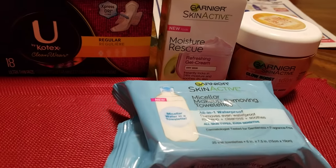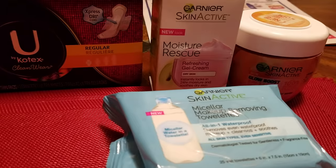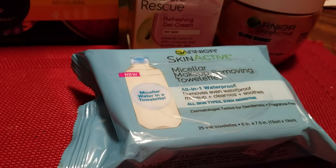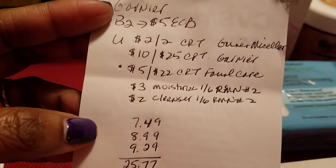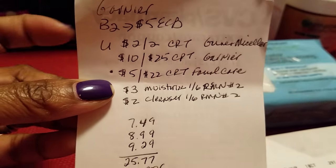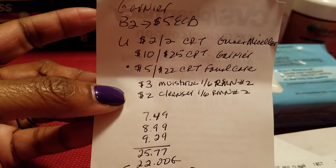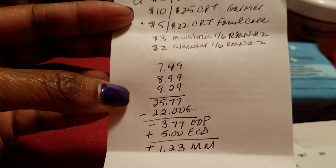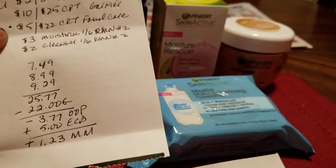Then I got the Garnier. The deal with that was if you buy two, you get $5 back. I got the Moisture Rescue — that was $9.29. I got the Apricot Seed Facial Scrub — that was $8.99. And then I got the Garnier Micellar Toilette — that was $7.49. So I used a $2 off CRT for the Garnier Micellar, a $10 off $25 CRT for Garnier products, a $5 off $22 CRT for facial care, and a $3 off and $2 off CRT for a moisturizer and cleanser from the 1-6 RetailMeNot number two. All three totaled $25.77, and I had a total of $22 in coupons. So I paid $3.77 out of pocket but got back $5, making these all free plus a $1.23 moneymaker.